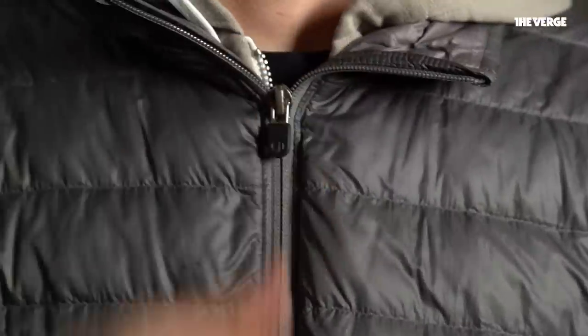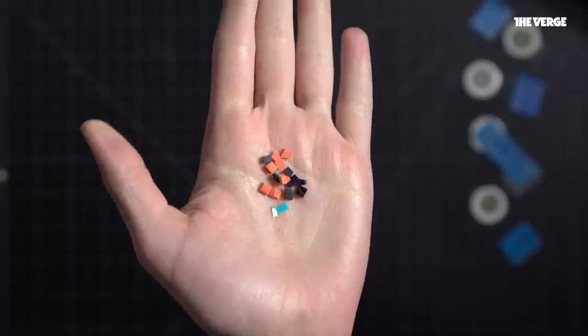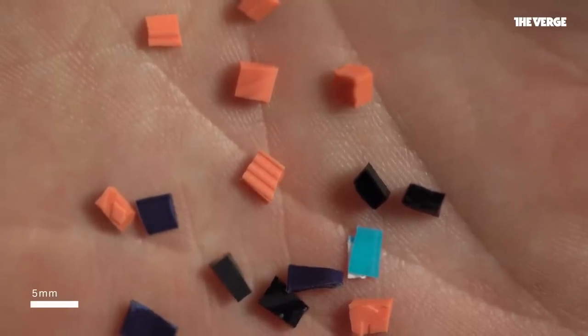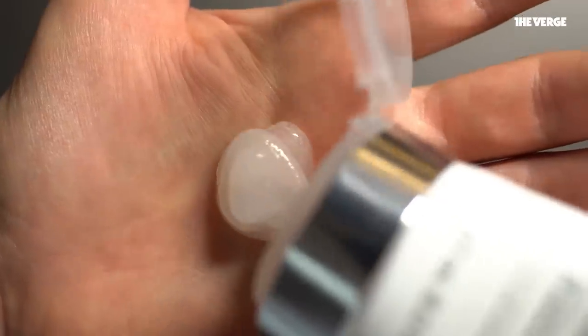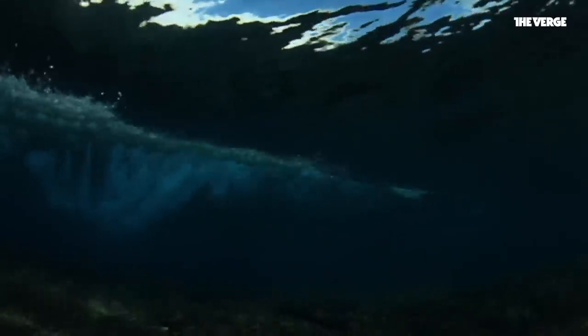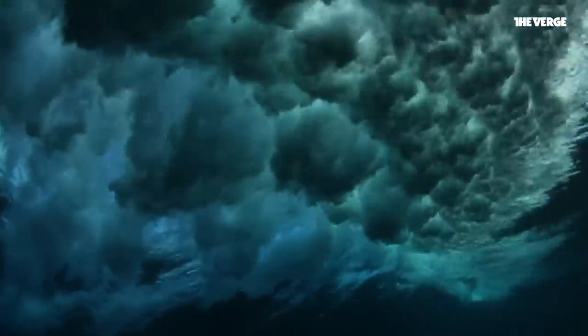They're in the air you breathe, the water you drink, and the clothes you wear. Microplastics are bits of plastic roughly defined as smaller than five millimeters. Sometimes they're made deliberately, added to cosmetics or industrial cleaners. Other times they're formed when wind, waves, or other natural forces tear larger pieces of plastic garbage apart.